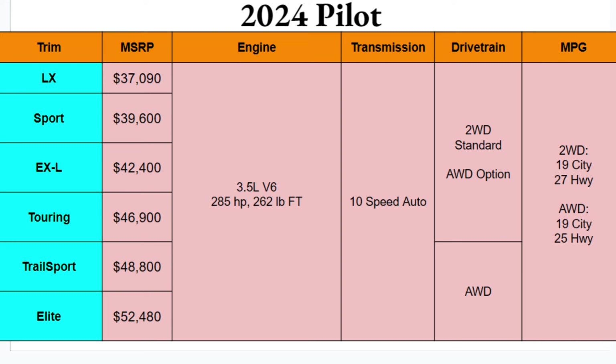It's paired with a 10-speed automatic transmission. For the drivetrain, you're going to get two-wheel drive standard, with all-wheel drive as an option, which is disappointing — especially at these price points. Not just because it should have it anyway being a large SUV, but at these prices it absolutely should be standard. At least you get it standard on the Trail Sport and the Elite.